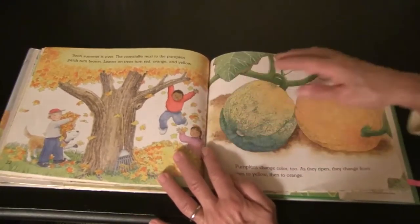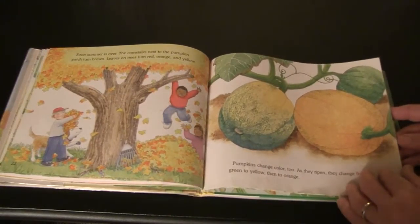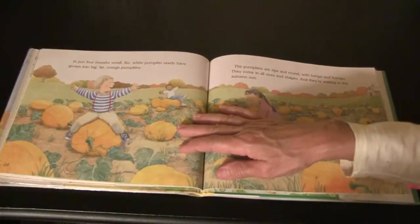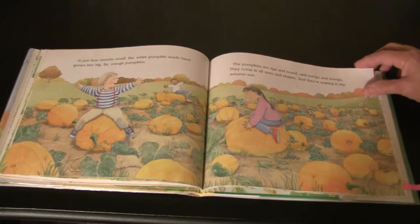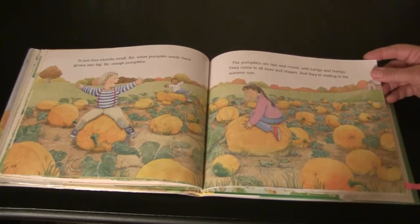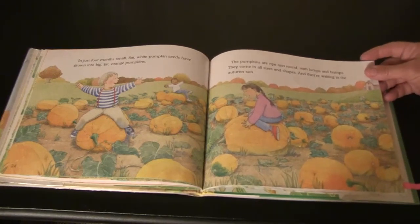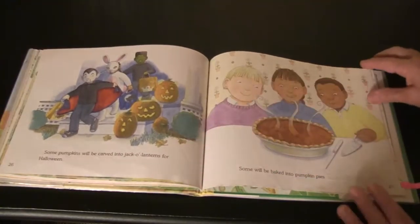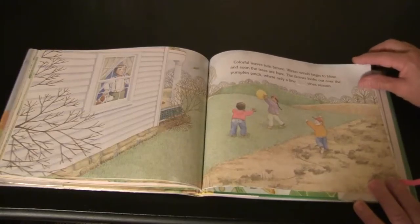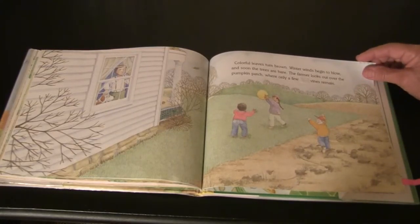Soon summer's over. The corn stalks next to the pumpkin patch turn brown. Leaves on the trees turn red, orange, and yellow. Pumpkins change color too — as they ripen, they change from green to yellow to orange. In just four months, small flat white pumpkin seeds have grown into big, fat, orange pumpkins. They're ripe and round with lumps and bumps, coming in all sizes and shapes, waiting in the autumn sun. Some pumpkins will be carved into jack-o'-lanterns for Halloween. Some will be baked into pumpkin pies. Winter winds begin to blow, and soon the trees are bare and the farmer looks out over the pumpkin patch where only a few vines remain.